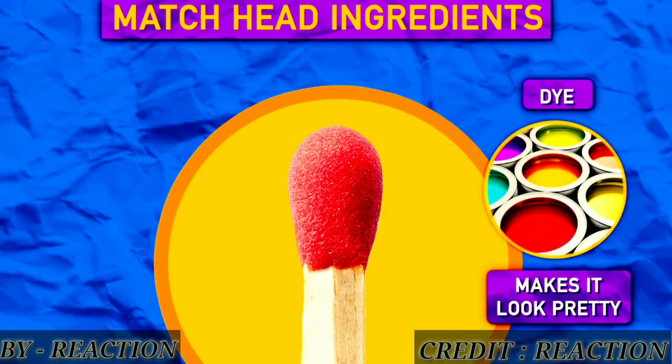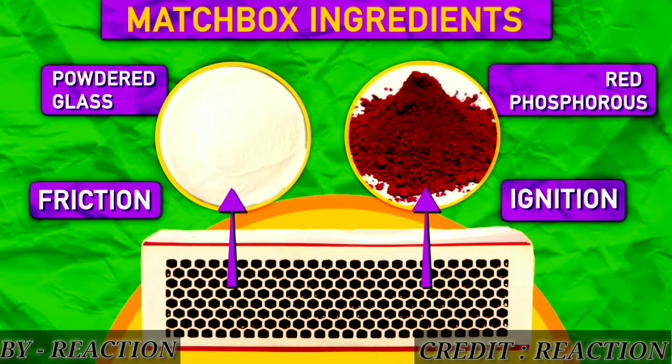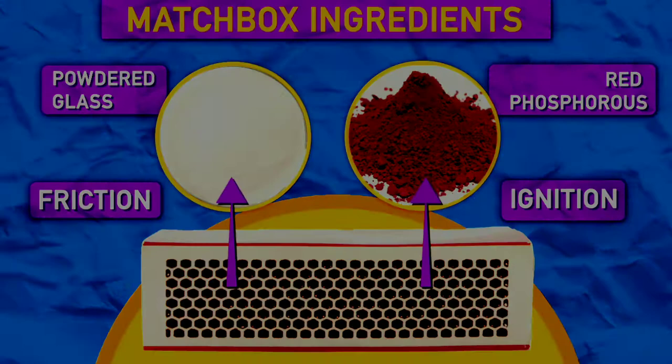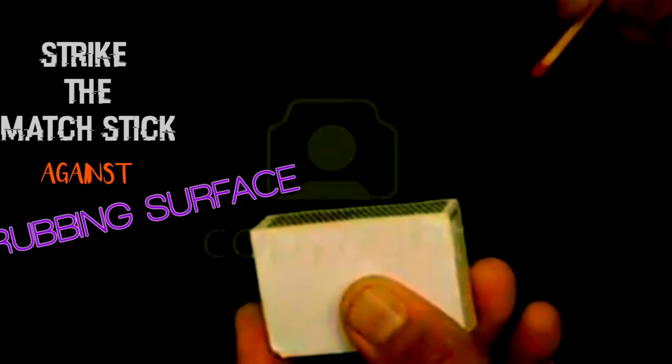A dye is used only to make it look pretty. On the rubbing surface, there is powdered glass to increase friction, and red phosphorus to ignite the fire when we strike the matchstick against the rubbing surface.